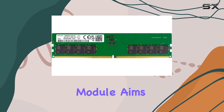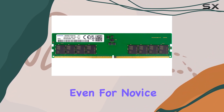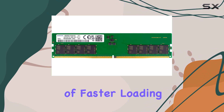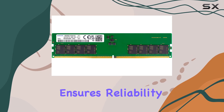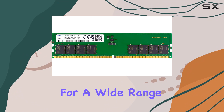Designed for select DDR5 desktop and workstation computers, this module aims to elevate your computing experience. Installation is a breeze even for novice users — with no expertise required, you can quickly upgrade your system and reap the benefits of faster loading speeds, seamless multitasking, and enhanced overall performance. The ECC unbuffered design ensures reliability without compromising on speed.